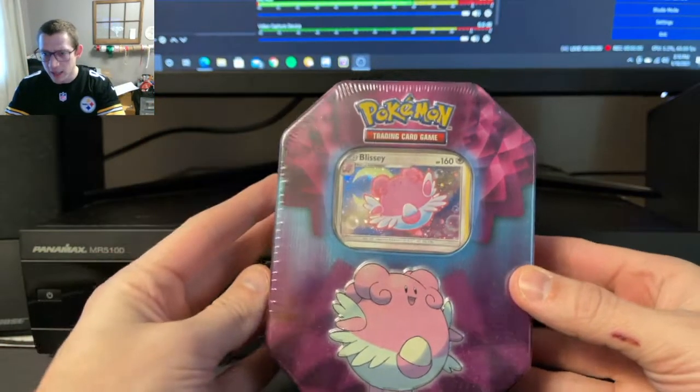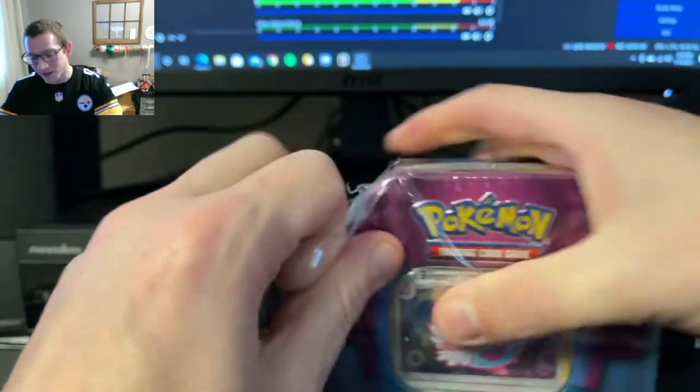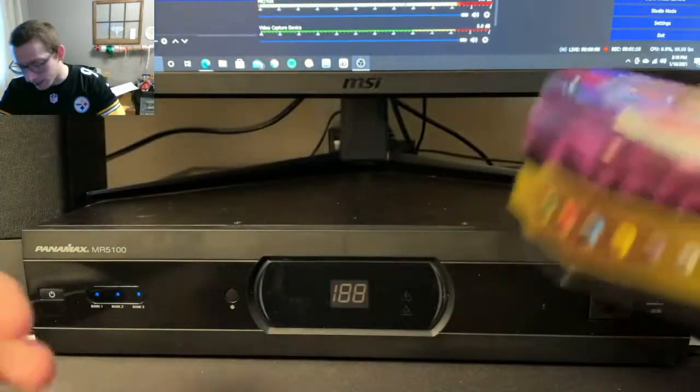I'm gonna start with Blissey because this one I actually did do a little bit of research on, and all I could find was dollar store ones. So I'm gonna go ahead and get this opened.